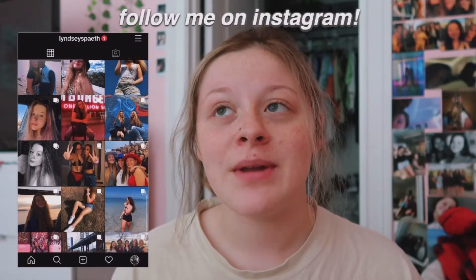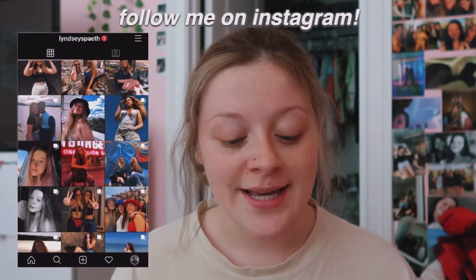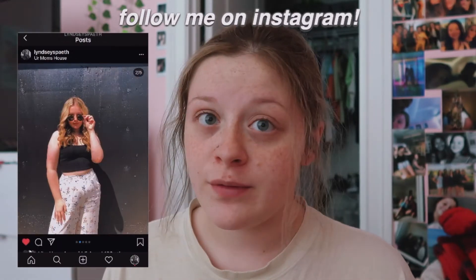Hey guys, today is a very exciting video - I am redoing my room, kind of. I'm not redoing my entire room because, as I've said in a few videos, I'm moving not too long from now. It's not for sure when, but regardless there are some things that I want to do to my room, and I just can't put up a bunch of pictures because having to take them down when I move is unnecessary.